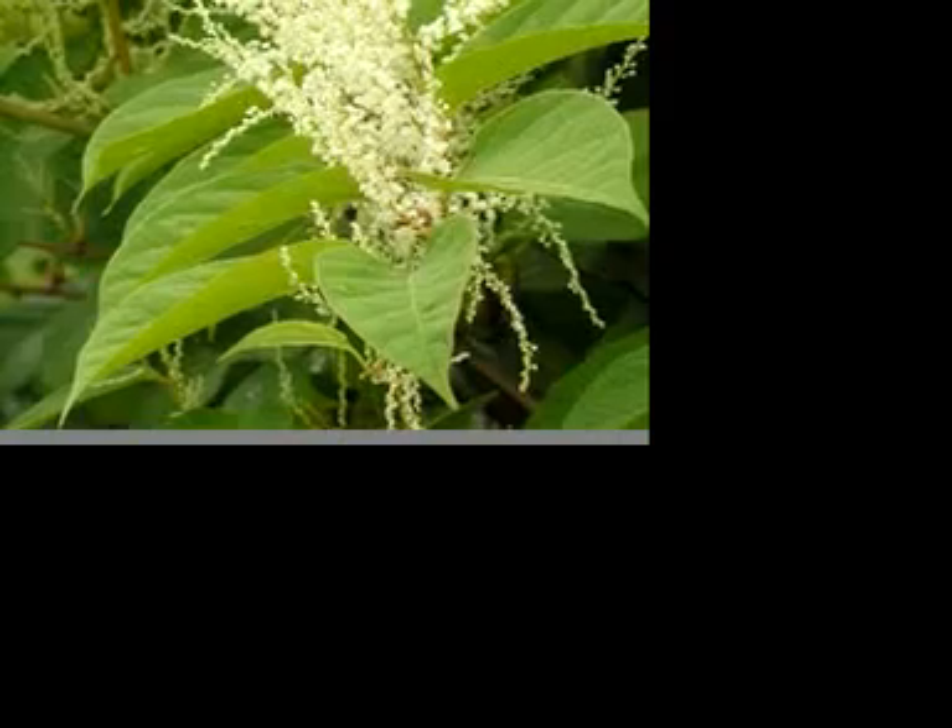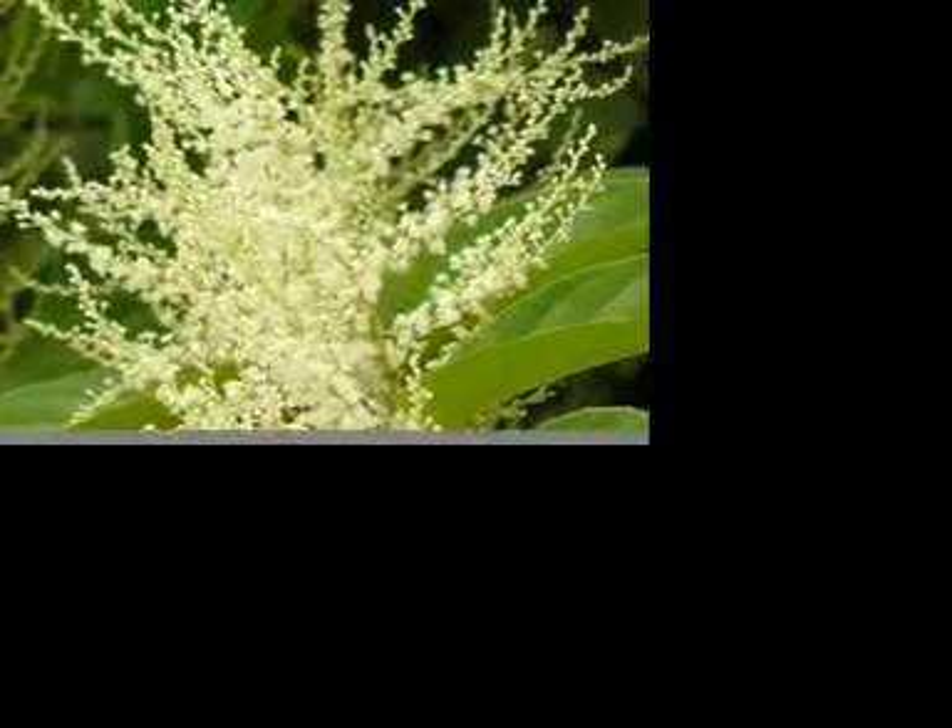Japanese knotweed leaves are normally about 6 inches long by 3 inches wide. The greenish-white flowers appear from July to August, and the flowers are normally followed by small winged fruits.